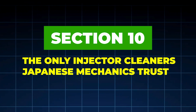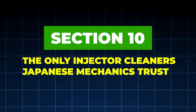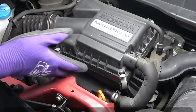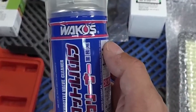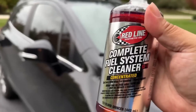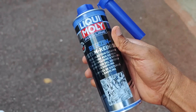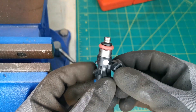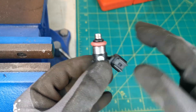Section 10: The Only Injector Cleaners Japanese Mechanics Trust. 90% of injector cleaners are ineffective or diluted. Japanese mechanics consistently trust only high-PEA formulations proven to work: Chevron Techron Concentrate Plus, Redline SI-1 Complete Fuel System Cleaner, Liqui-Moly Jectron Injection Cleaner, and Amsoil PI Performance Improver. These contain strong PEA detergents, stable carriers, and seal-safe chemistry.